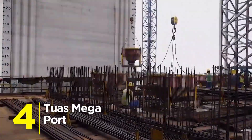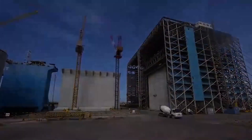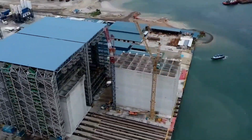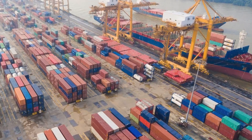Number 4: Tuas Megaport. By the time it's done, it'll be the world's largest fully automated port. Giant cranes operated by AI, autonomous trucks, and a capacity of 65 million containers a year — and yes, it's running 24/7.